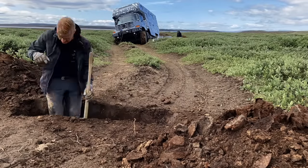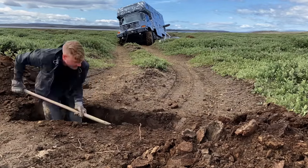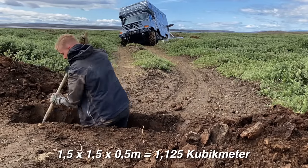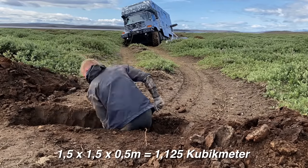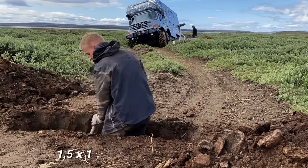Meanwhile, for the past hour, Robin, the young scout rover, has been digging a large hole across the track, measuring 1.5 meters by 1.5 meters and 0.5 meters deep. The excavation amounts to 1.125 cubic meters of earth.